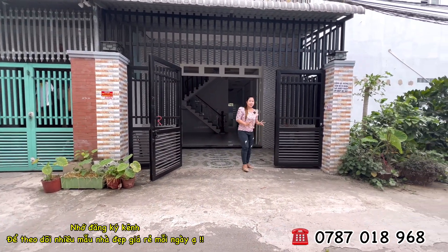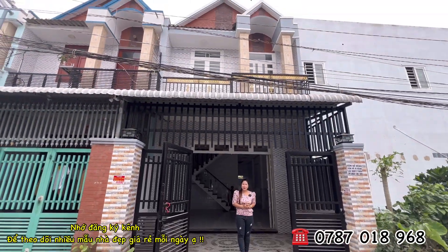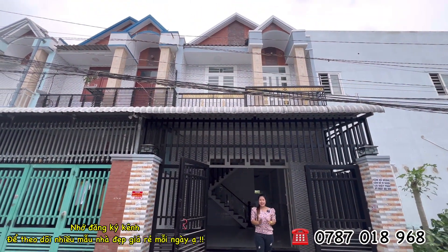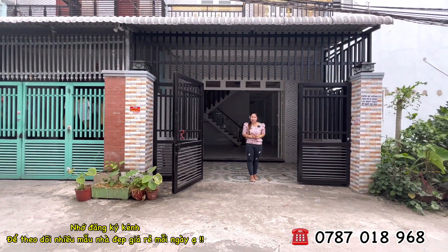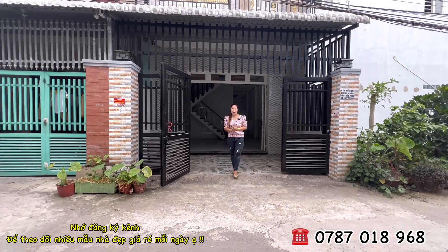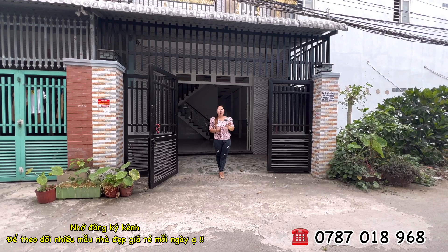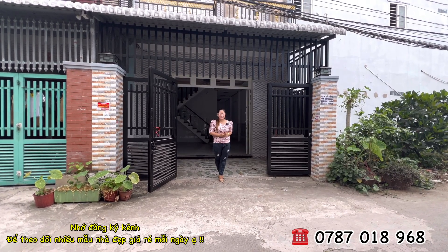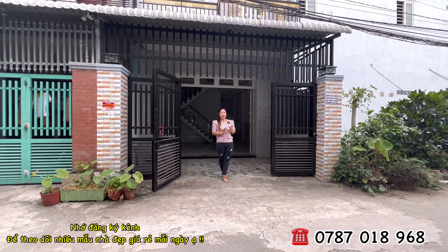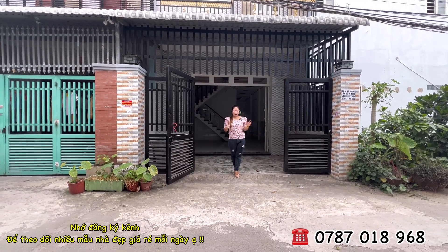Ngôi nhà này được thiết kế rất hiện đại cho năm 2022, rất thịnh hành. Nhà có hướng Bắc, rất thích hợp cho những ai đang tìm nhà hướng Bắc. Vị trí thuận tiện nhất để vào nhà là đi theo đường Hương Lộ 11, đường Đoàn Nguyễn Tấn, vào khoảng 700m. Từ đây di chuyển về chợ tầm khoảng 10 phút đi xe máy.